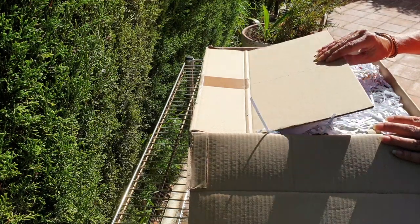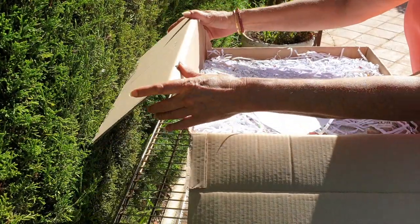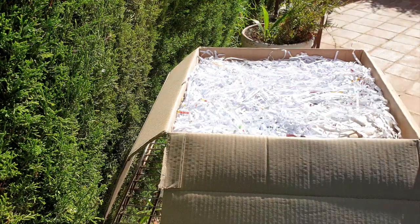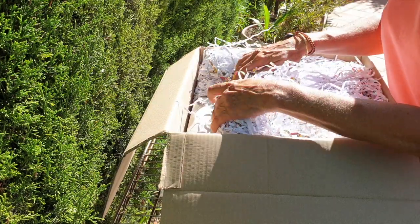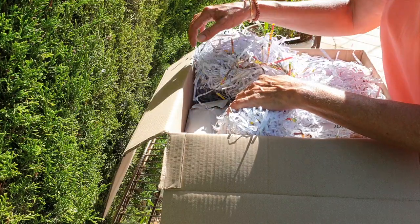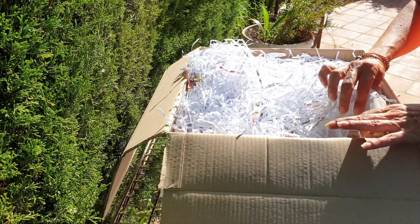Look at this shredded paper in here. This could be interesting. We'll have to work slowly. I've been waiting all day to unwrap this because the noise pollution is astounding.